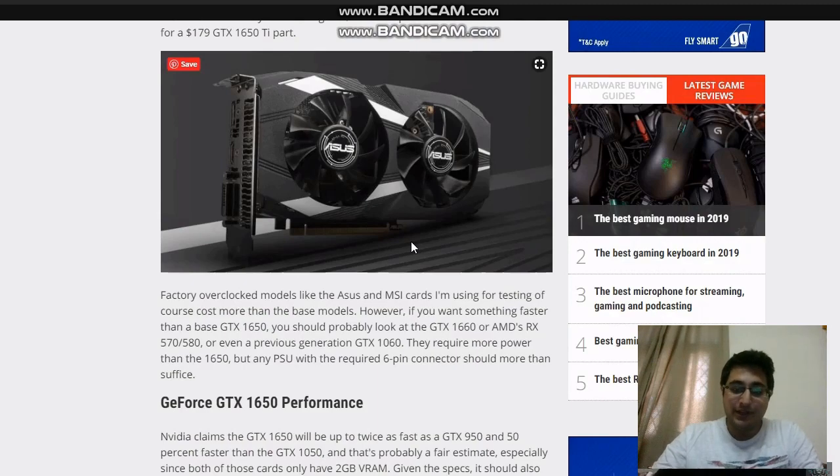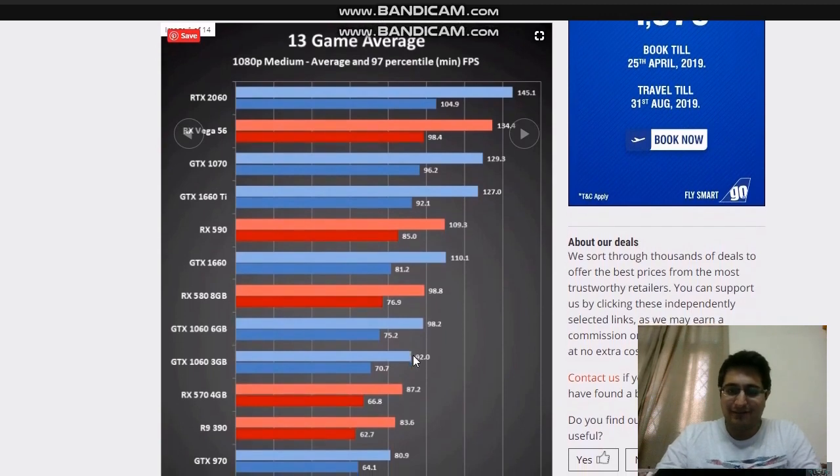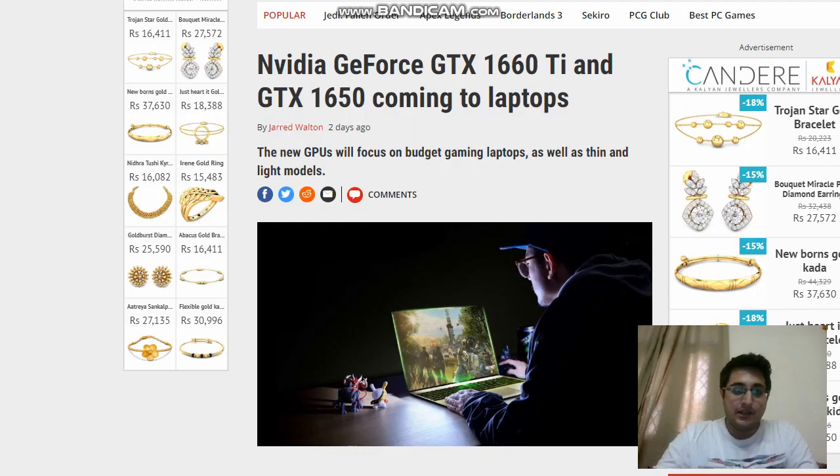There's a news item that has just come out and been officially launched, and no one is covering this — I'm very surprised. The GTX 1650 is coming to laptops, and the starting price is going to be $800 US dollars, which is the same as how the GTX 1050 laptop started at $800. The news article mentions Nvidia GeForce GTX 1660 Ti and the GTX 1650 coming to laptops, focusing on gaming laptops, budget gaming laptops, as well as thin and light models.